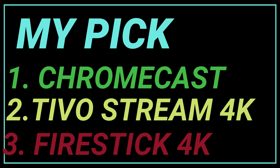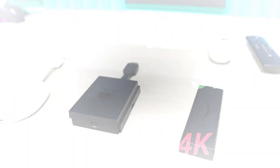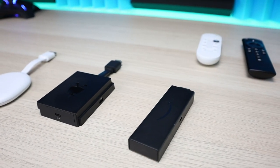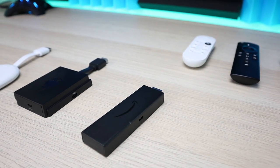Definitely want to hear your thoughts in the comments below — rank these devices from one to three and we'll see what everyone else is thinking. That's it for this video. Thanks for watching and I'll catch you on the next one.